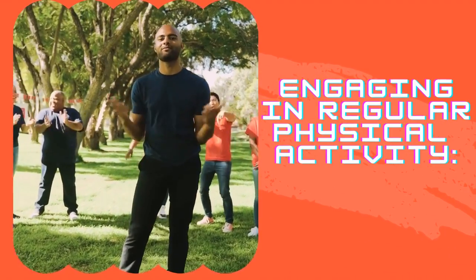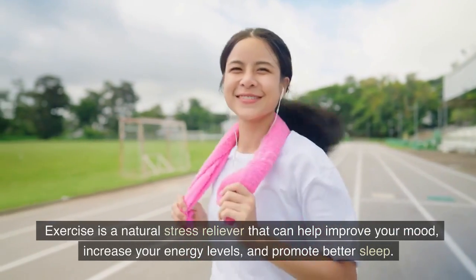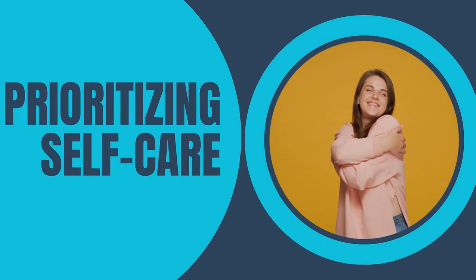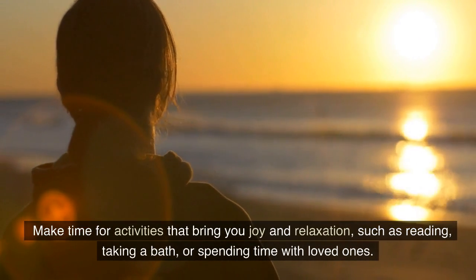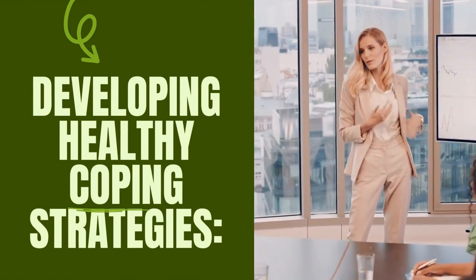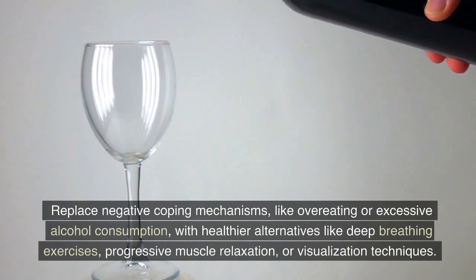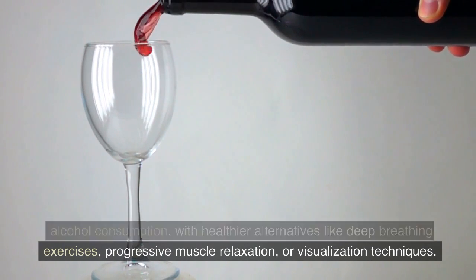Number 2: Engaging in regular physical activity. Exercise is a natural stress reliever that can help improve your mood, increase your energy levels, and promote better sleep. Number 3: Prioritizing self-care. Make time for activities that bring you joy and relaxation, such as reading, taking a bath, or spending time with loved ones. Number 4: Developing healthy coping strategies. Replace negative coping mechanisms, like overeating or excessive alcohol consumption, with healthier alternatives like deep breathing exercises, progressive muscle relaxation, or visualization techniques.